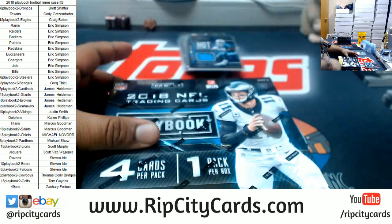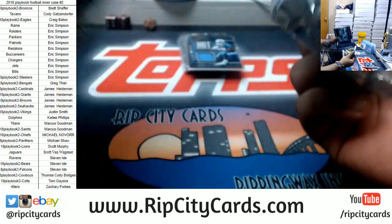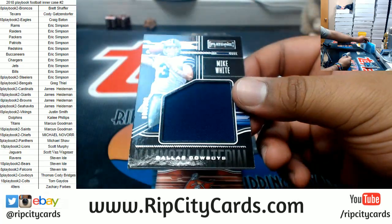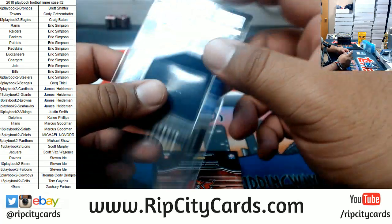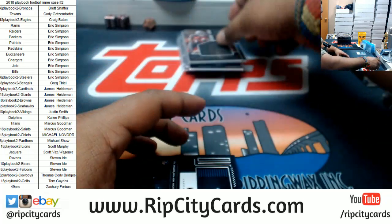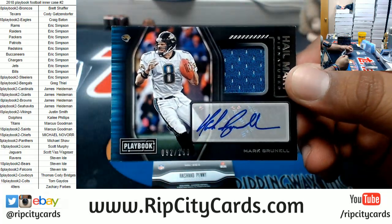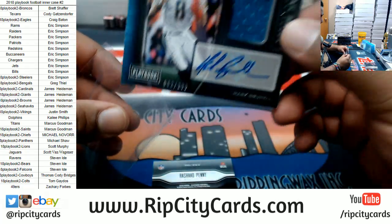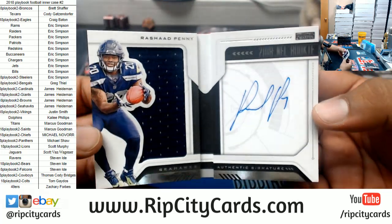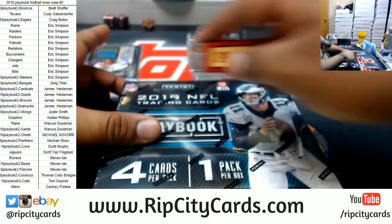Alright, box four. Mike White, Cowboys patch, $189. Ronald Jones the second for the Bucs, patched to $199. For the Jaguars, Mark Brunell, patched autographed to $189 — the Hail Mary Signature, cool-looking card. For the Seahawks, to $125, Rashad Penny with the booklet mojo. Alright, four more boxes — let's turn up that heat.